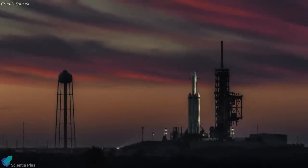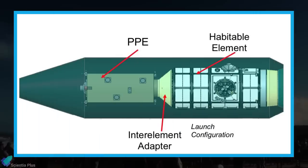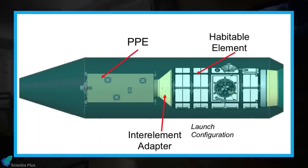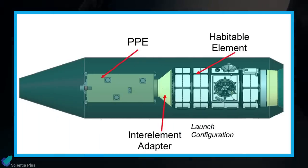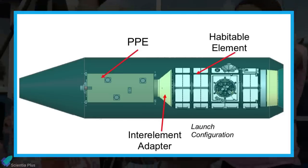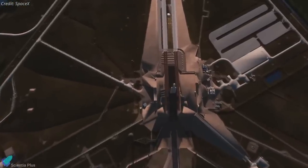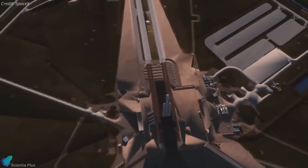Last week, NASA chose SpaceX's Falcon Heavy rocket to launch the first two elements of the agency's Lunar Gateway mission: the Power and Propulsion Element and the Habitation and Logistics Outpost, which together will form the first usable lunar space station. They will be launched to space as one integrated payload. The PPE and HALO modules are targeted to launch no earlier than May 2024.